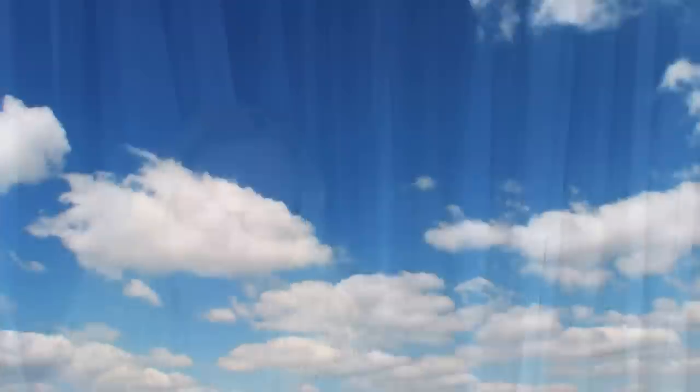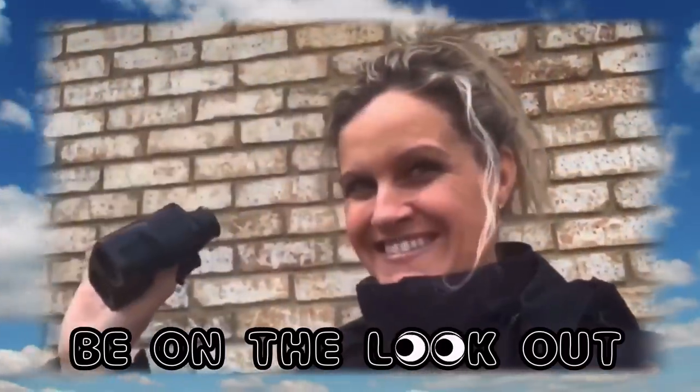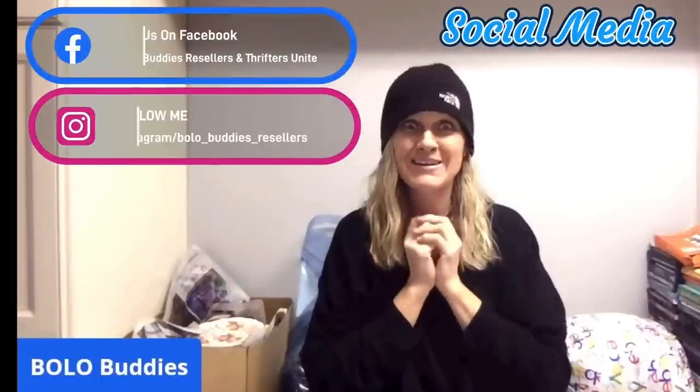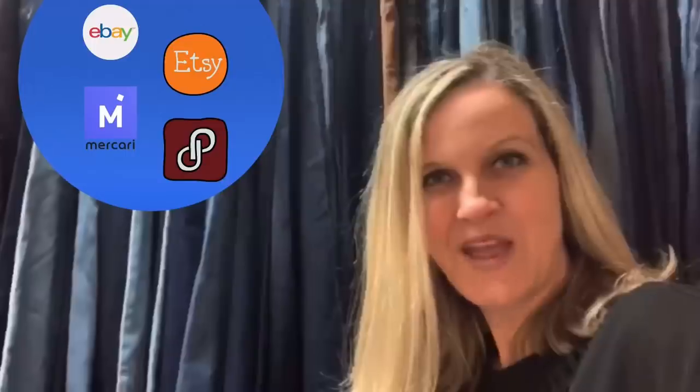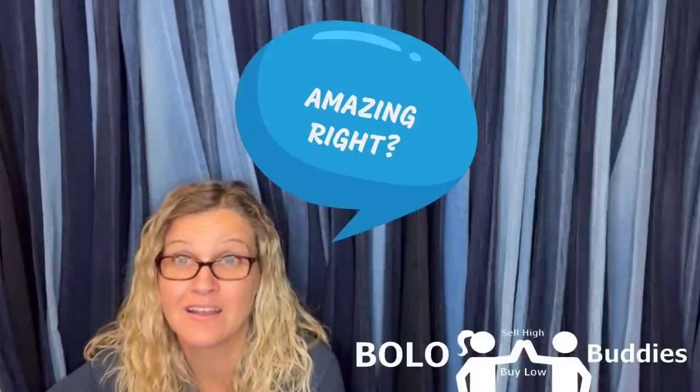Hey, Bella Buddies, thanks for watching. Time rate dollar — $600 for a My Little Pony. Amazing, right? All right, let's get started.